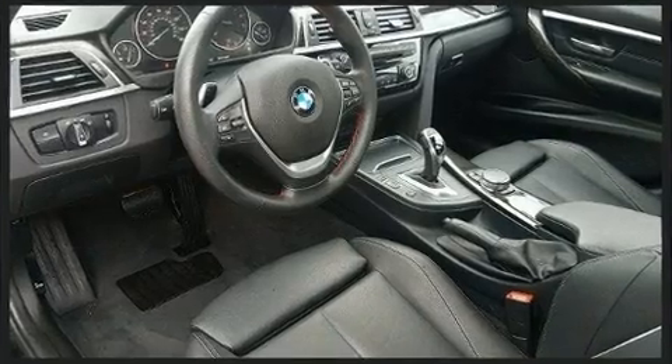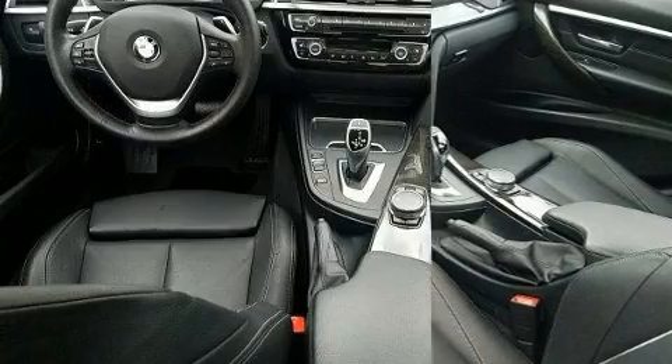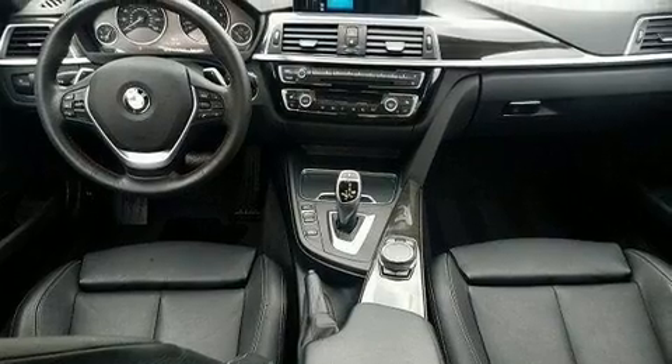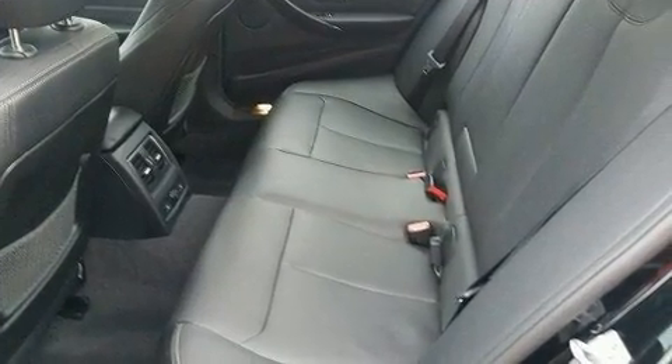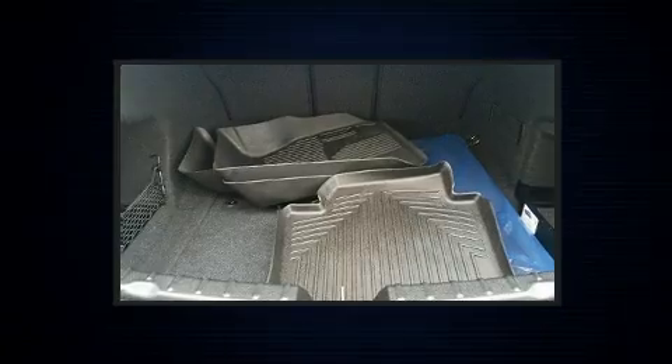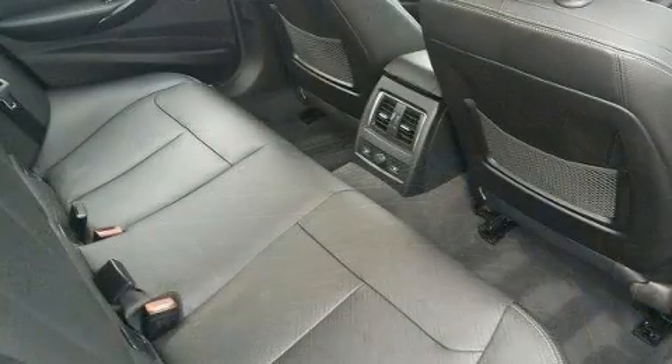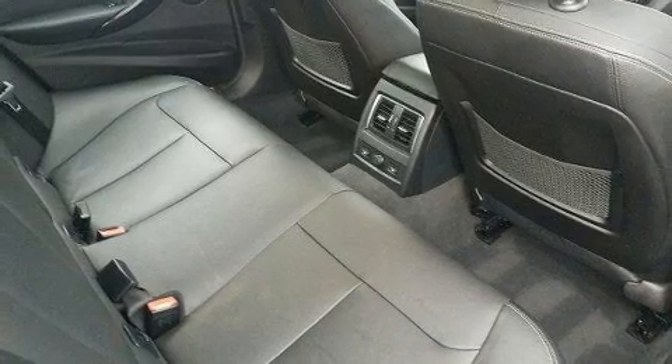A wealth of standard features means that you no longer have to sacrifice, such as remote keyless entry, adjustable headrests in all seating positions, outside temperature display, automatic dimming door mirrors, heated steering wheel, rain-sensing wipers, and power front seats.